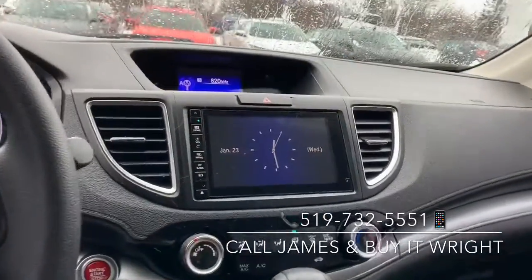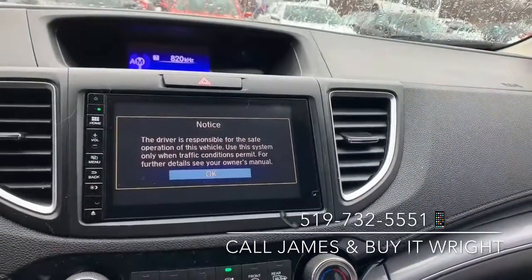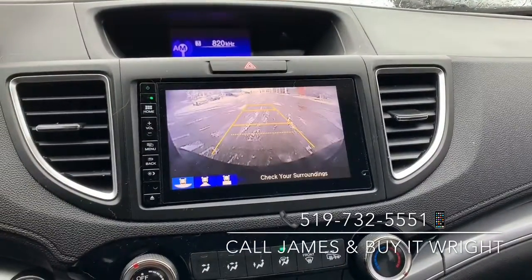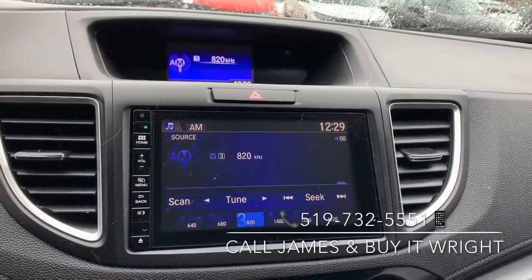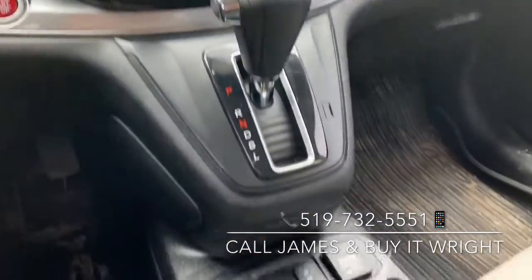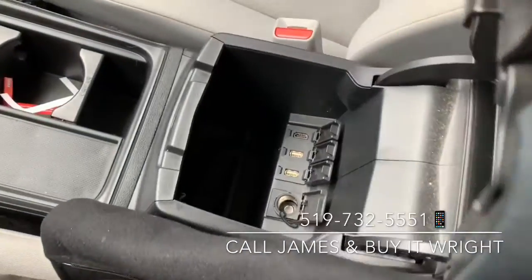On the dash you have a gorgeous dual screen setup — it is touch screen, very simple to use. It's also the display for your backup camera, which has multiple views. You have a very simple to use climate control panel, also equipped with heated seats.